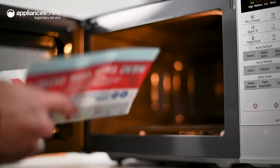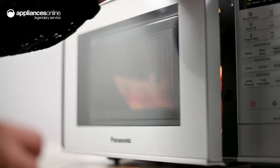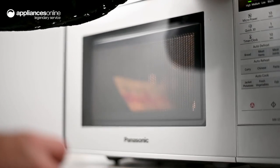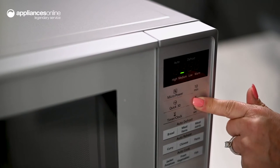Particularly handy programs include auto defrost, which can be specifically selected for meat or bread. Likewise, perfectly reheat your takeaway from the night before and relive its deliciousness by choosing between auto reheat curry, Chinese or pasta.